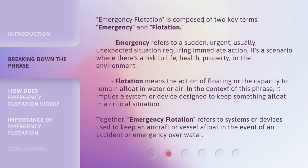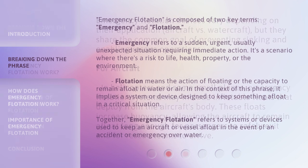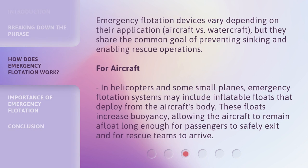Together, emergency flotation refers to systems or devices used to keep an aircraft or vessel afloat in the event of an accident or emergency over water. Emergency flotation devices vary depending on their application — aircraft versus watercraft — but they share the common goal of preventing sinking and enabling rescue operations.